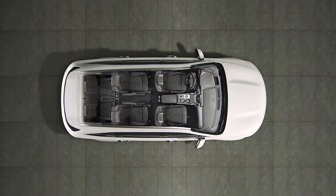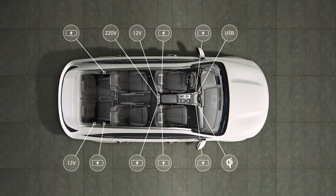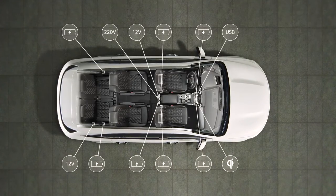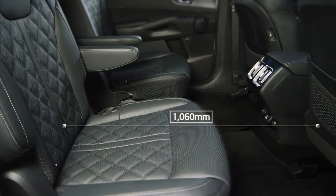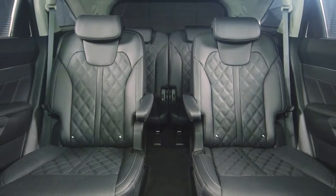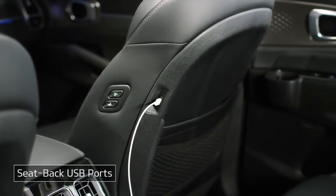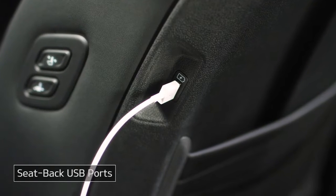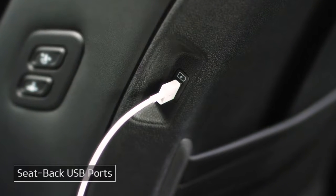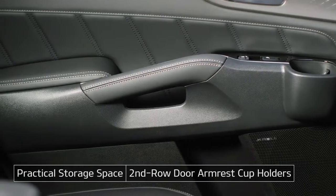It offers the most interior space in its class, as well as a variety of conveniences. You'll notice the generous legroom and luxurious upholstery, as well as the comfortable, upscale environment. There are seat-back USB ports for convenient phone charging from the second row, while a variety of storage spaces are provided for personal belongings or beverages.